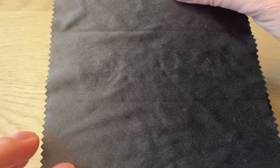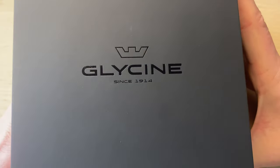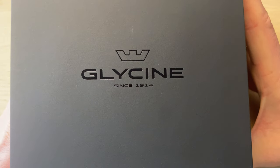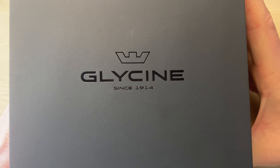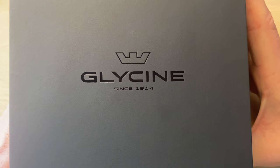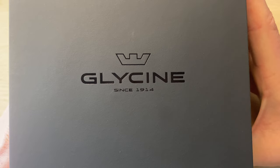Under this fiber cloth I will reveal the brand, and that is of course Glycene. Glycene is a Swiss brand established in 1914, now owned by Invicta. But don't be put off by that — Glycene does their own thing with their own designs and their own watches.